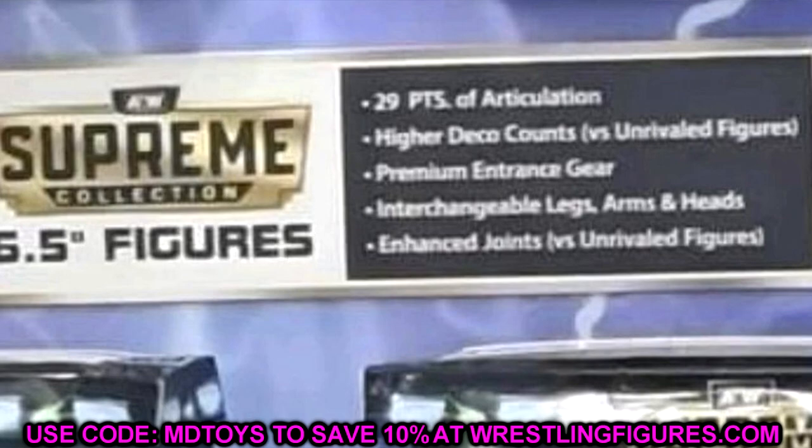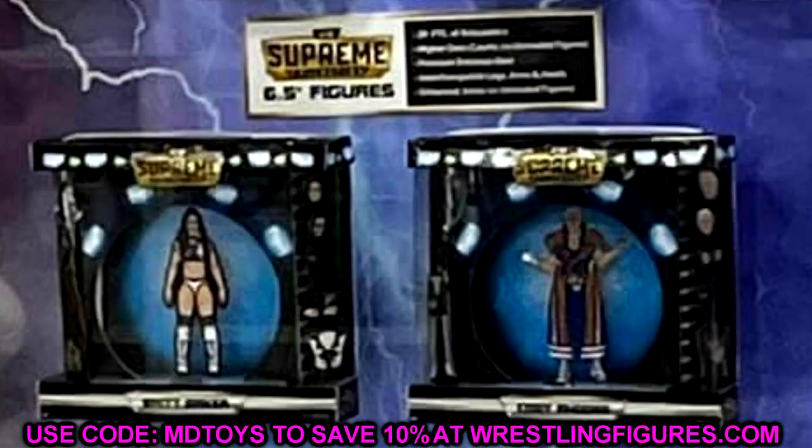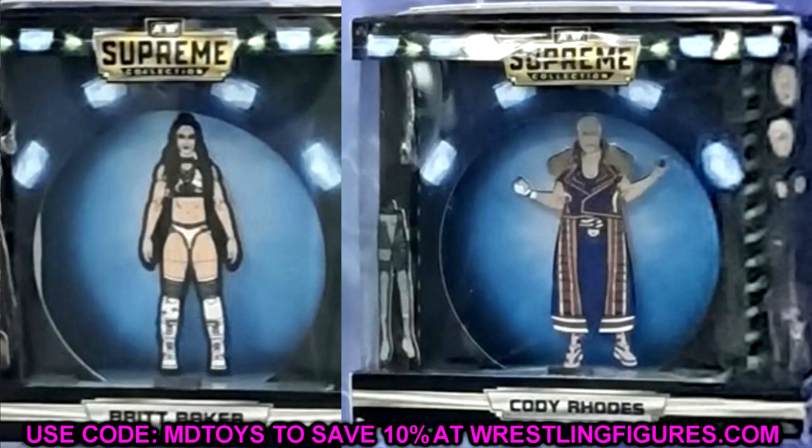There's a lot of things to discuss and I want your guys' opinion on some of this stuff. We're going to cover Series 1 and 2 of the Supreme Collection, dive into the details, and then discuss the concerns I have. Starting with AEW Supreme Collection Series 1 — we have much better clearer images, and you can see we have Britt Baker and Cody here on screen.